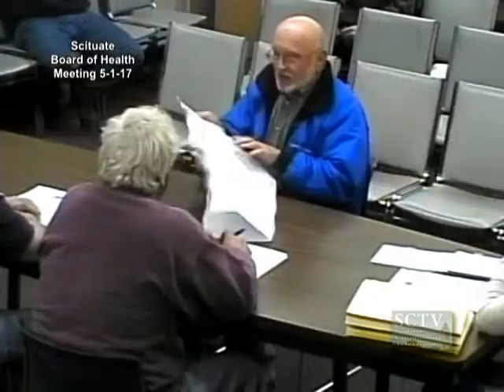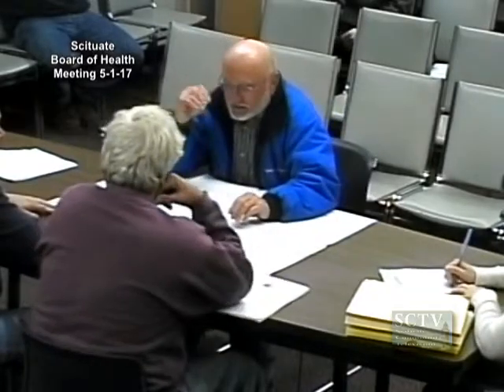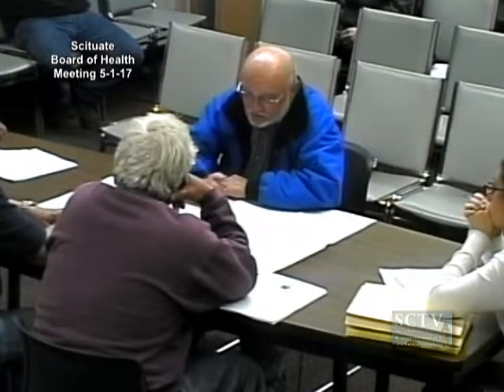810 Country Way. Spath Engineering representing the homeowner, requesting multiple upgrades and variances. I'm Phil Spath and this is Will Dell, the owner of the property. What we're proposing is a repair of the Title 5 system located at 810 Country Way. As you can see, the center line of the property line runs around and there are 50-foot buffers and flood plain.